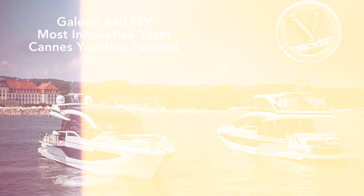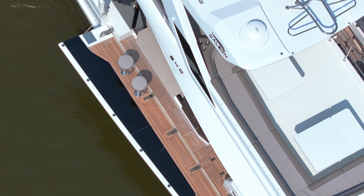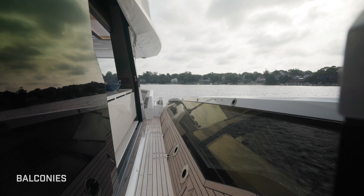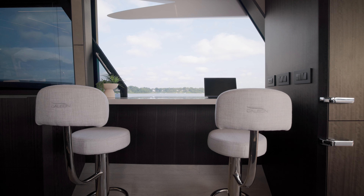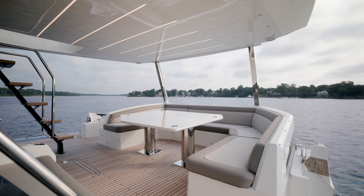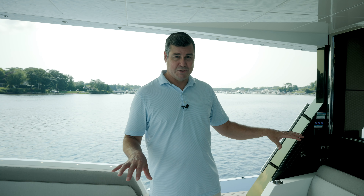The 640 has won innovation awards for good reason. In this configuration, you've got balconies that deploy on each side, opening the boat up to 20 feet 3 inches. There are bars on both sides that open the galley and interior-exterior space together — you can literally put 20-plus people on this boat and everybody has their own space.